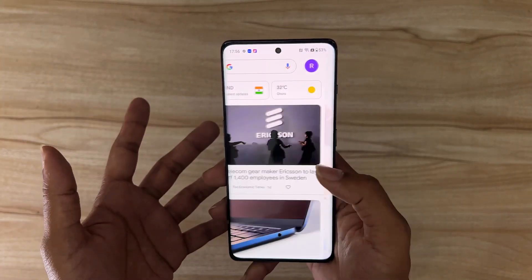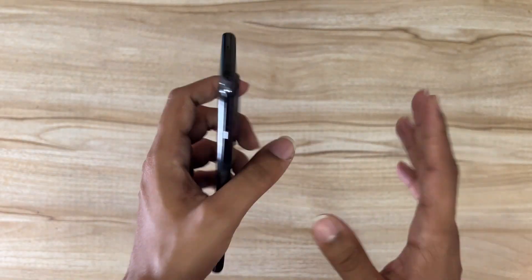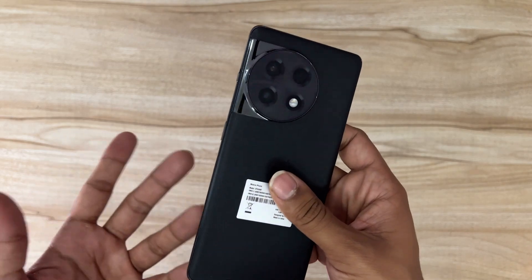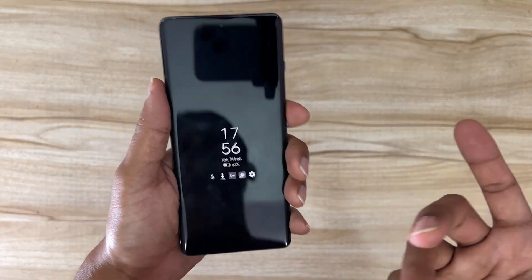So this is the OnePlus 11R 5G retail unit — this is how you'll receive it in the box when you purchase it. This is the black variant; there's also a blue variant for which the video is already out on the Telecom Talk YouTube channel — I'll link it in the description below. Until the full review comes out, please take care and do share this video with your friends.